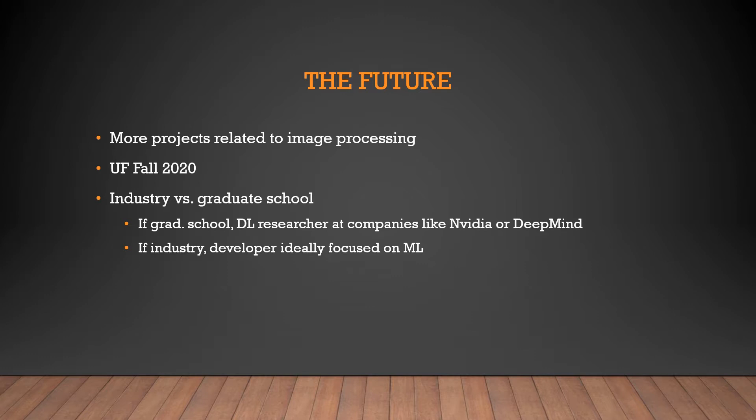I'll be applying to UF for the fall of 2020, but I'm still on the fence about going to industry versus graduate school. If I do decide to go to grad school, one of my dream jobs after getting my PhD is to be a deep learning researcher at companies like NVIDIA or DeepMind. Otherwise, if I choose the industry path, I'd like to work as a developer, ideally doing something on the machine learning or data science side.